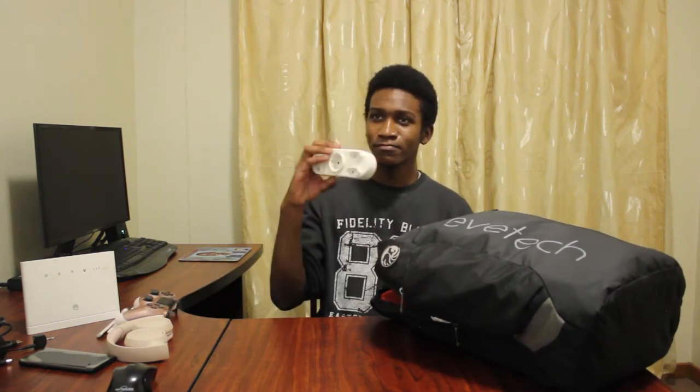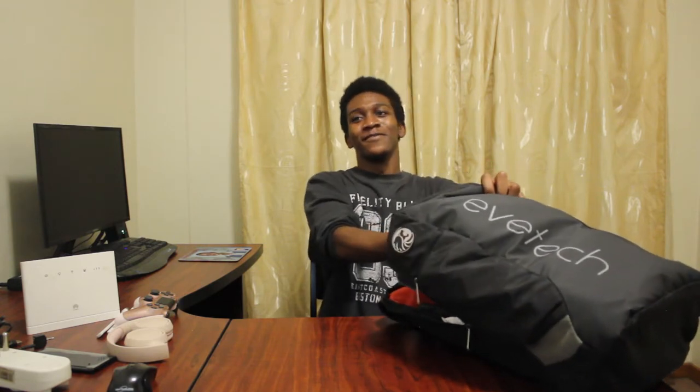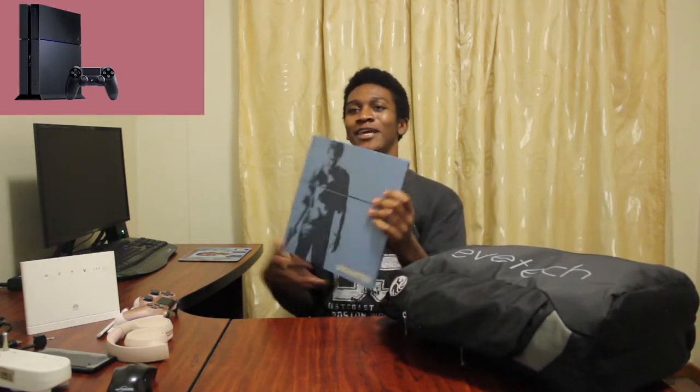A beautiful rose gold controller - I love this thing. And I've got a Flavia I didn't use, but you know, always prepared for the very worst. Let's take out the biggest thing in here - my PlayStation.